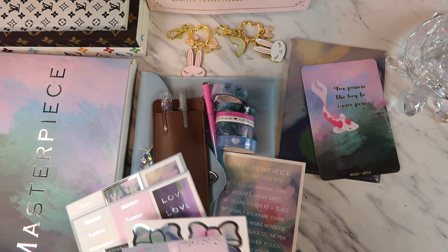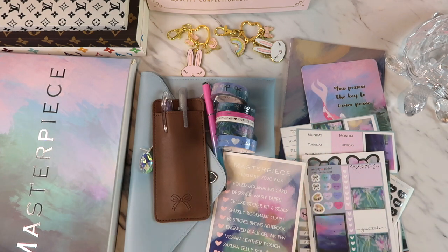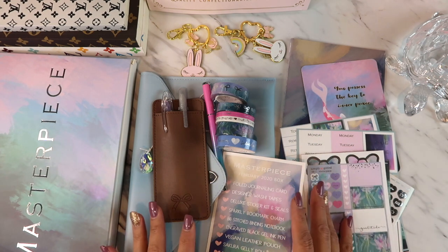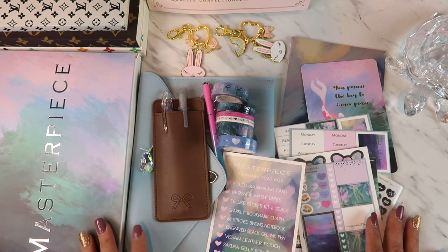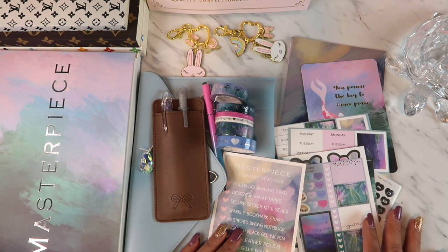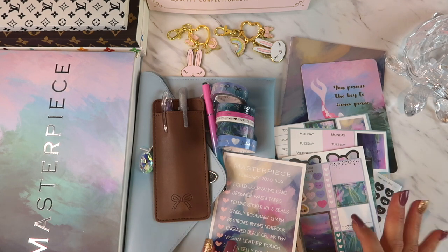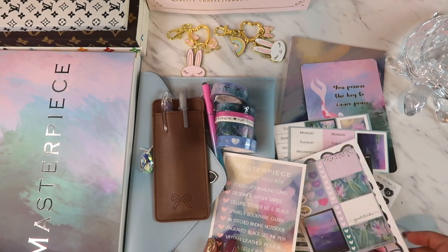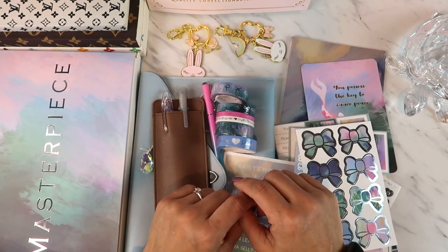I forgot exactly how much the subscription box is per month, but you do have to order a two-box minimum before you can cancel, otherwise it's a recurring subscription. I hope you guys enjoyed this unboxing of Simply Gilded! I follow her on Instagram — she's so adorable, sweet, and down to earth with her kids. I love supporting mommy small businesses. I'm so glad I found her and really happy with the two months I've had so far. Thank you for visiting A Simply Simple Life — mahalo!